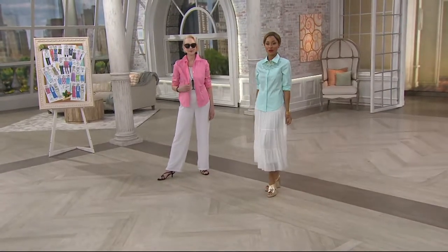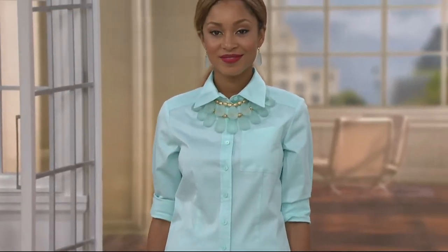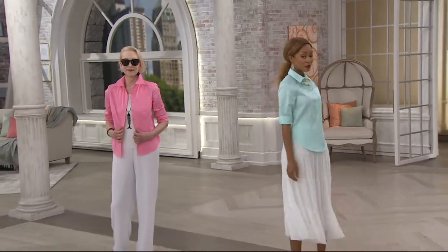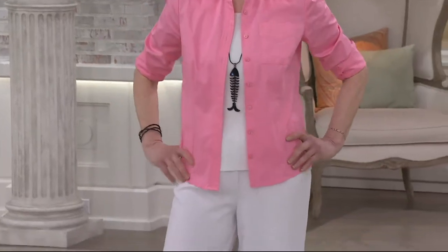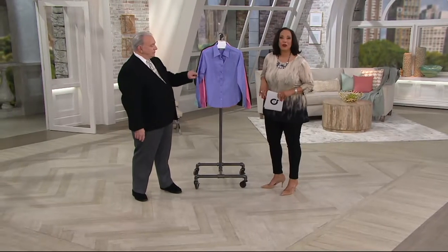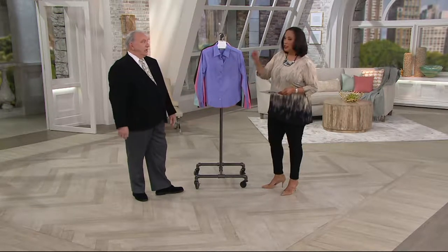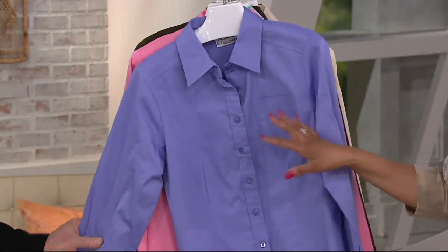Soft crepe to the crisp button-down that we love from Louis. The beauty here is there are a lot of colors to choose from, and we have a clearance price because we are down to the last of the inventory for this particular shirt. We took 20% off the regular QVC price, so instead of $46 it's now $34. That is an incredible price for the quality — 98% cotton, 2% spandex. This is the crisp button-down you pay a premium for. You're now getting yours for less than $35.